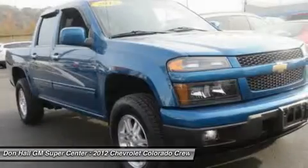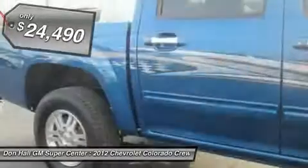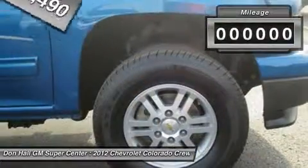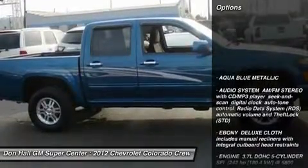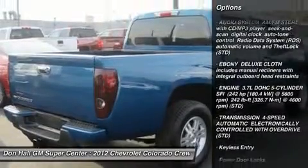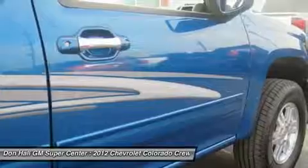You are looking at a beautiful 2012 Colorado Crew Cab 4WD. What stands out about this Colorado is the overall condition of this unit. With only 46,285 miles, this Colorado work truck looks and drives like new. You will not have a problem in the harsh winter conditions with this 4WD truck. I've personally driven this Colorado and I highly recommend this car.